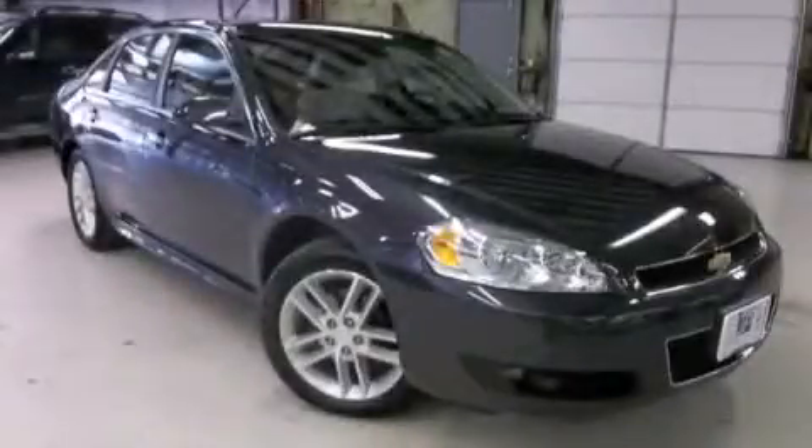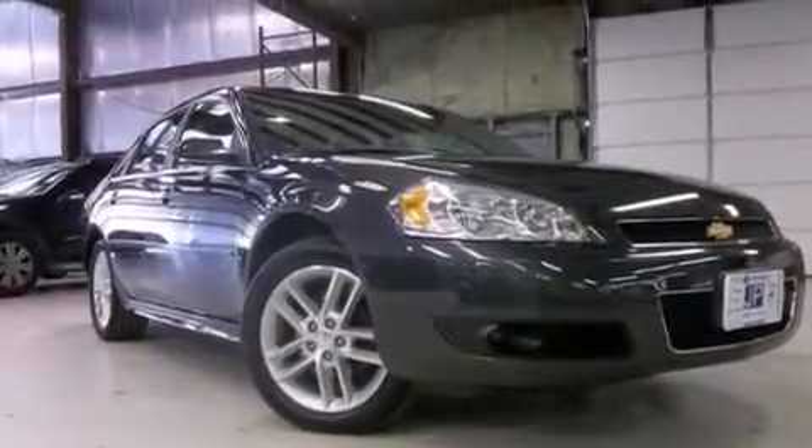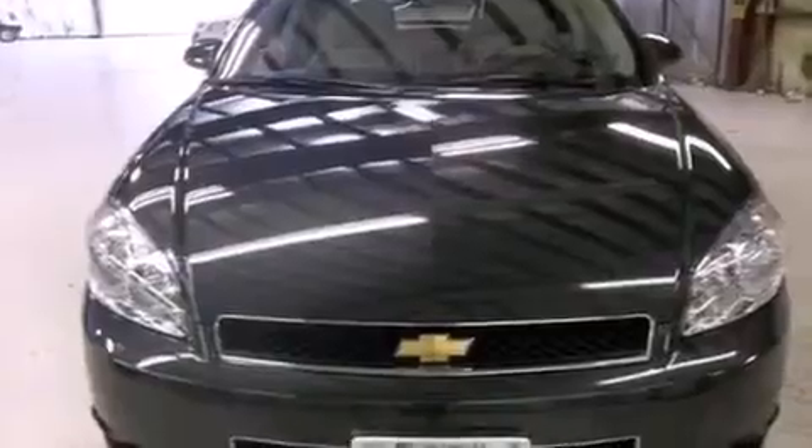This is a 2013 Chevrolet Impala. This four-door sedan has a six-speed automatic transmission and a 3.6 liter V6.